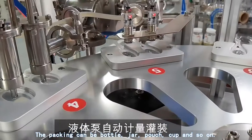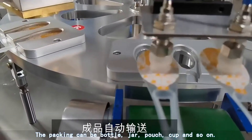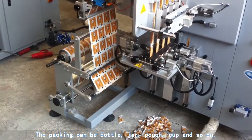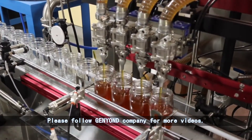The packing can be bottle, jar, pouch, cup and so on. Please follow General Yang Di Company for more videos.